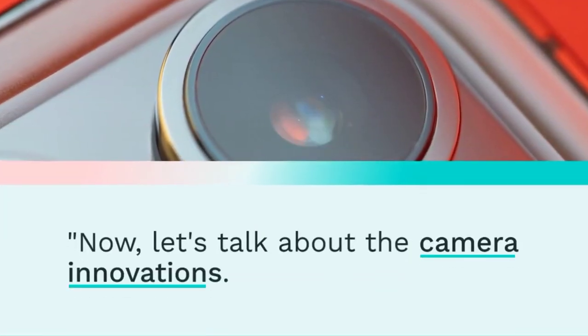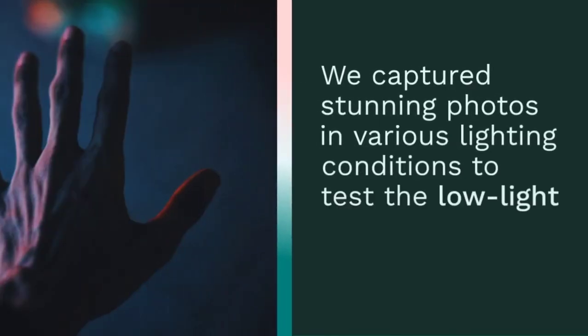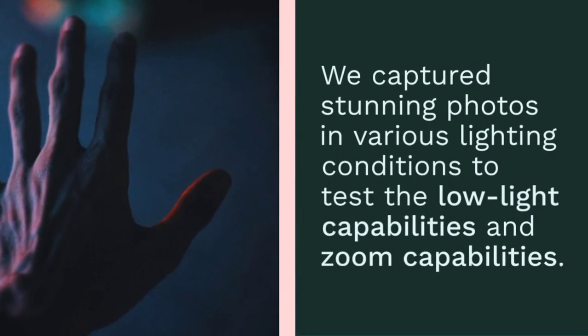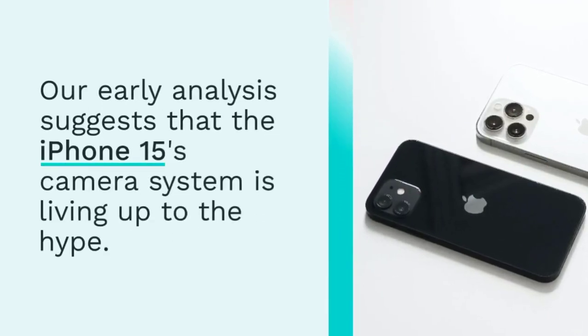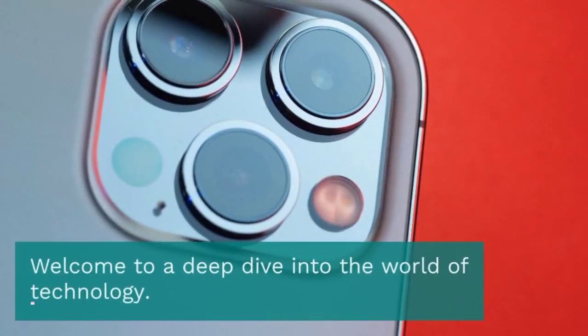Now let's talk about the camera innovations. We captured stunning photos in various lighting conditions to test the low-light and zoom capabilities. Early analysis suggests the iPhone 15's camera system is living up to the hype — nighttime shots were brighter and clearer, and zoomed-in photos maintained remarkable detail.